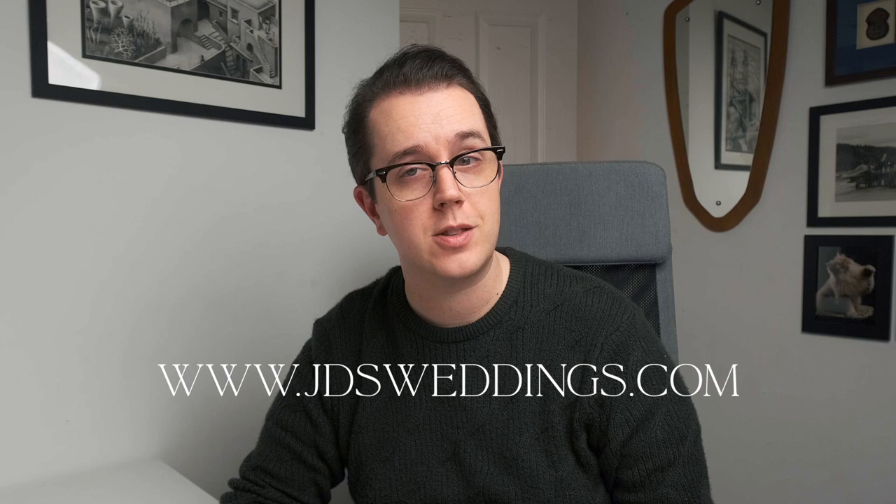Hello there, welcome to the channel. My name is John, I'm a wedding photographer in Birmingham and you can find my work at jdsweddings.com.